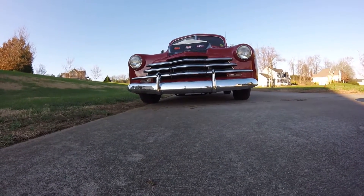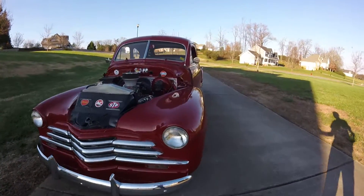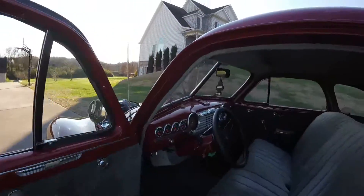I'll start it up and let you hear it — the cam, the engine come to life with the cam there. Nothing too aggressive though; I wanted to keep it good and streetable and drivable.